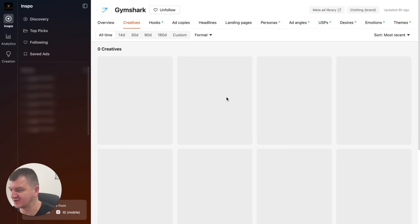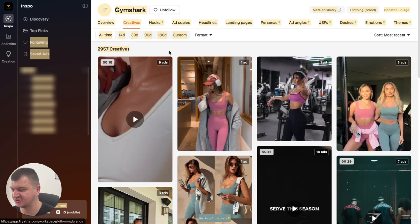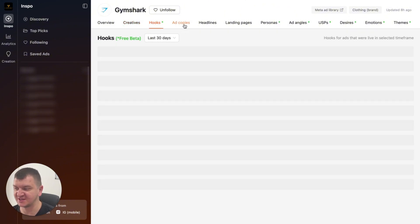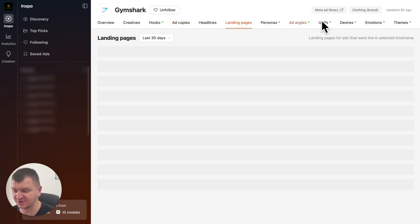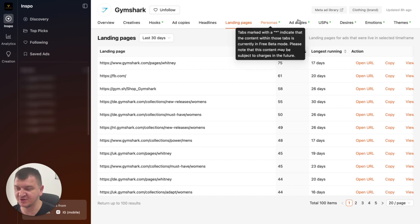What you can do — you can also go to creatives and analyze all of their ads. At the moment there are 3,000 ads that you can analyze here, which makes it amazing. You can analyze the hooks, the ad copies, headlines. You can even analyze their landing pages. You can analyze the personas. Again, a ton of different things. I'm not going to go through all of them in this video, because it would take me hours to explain every single one of them.